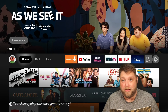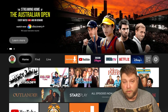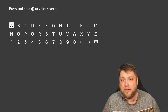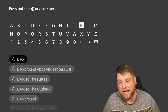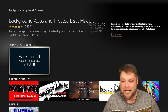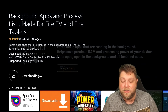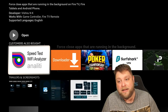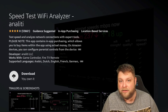It might just be that your device keeps buffering, so here are things you can do to fix it. First, go to Find and then Search, and search for an app called Background Apps and Process List. Start typing it in and you'll see it appear underneath — click on it, then download and install it. While we're in the store, we're also going to install the Speed Test app called Analiti, which we'll use in a moment.